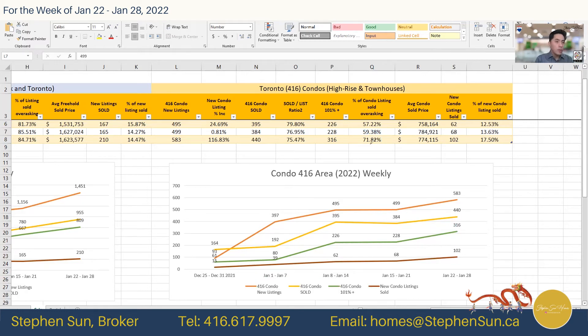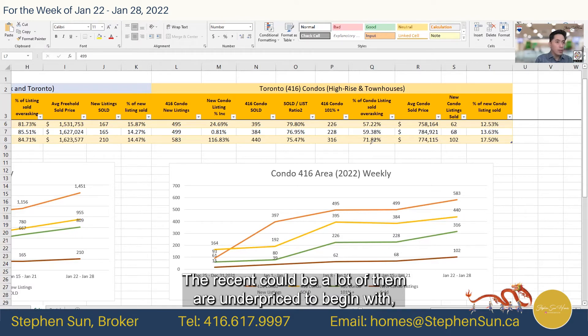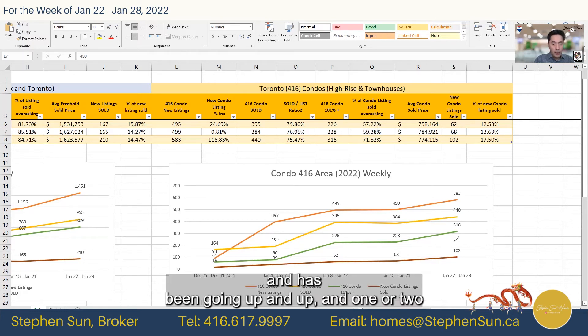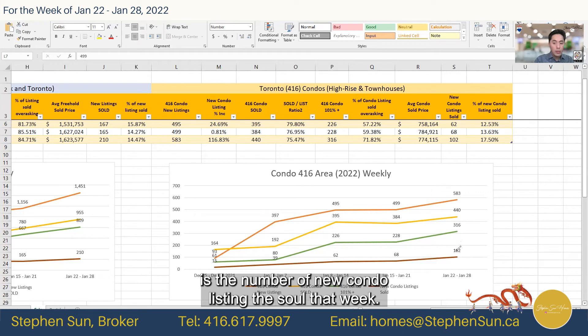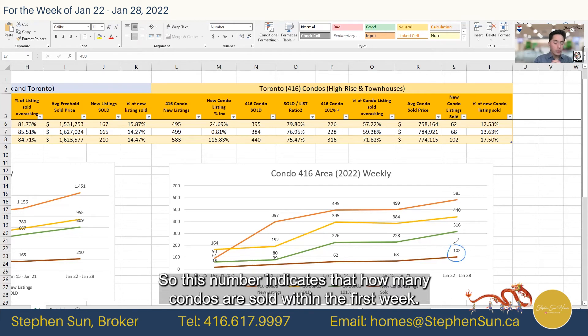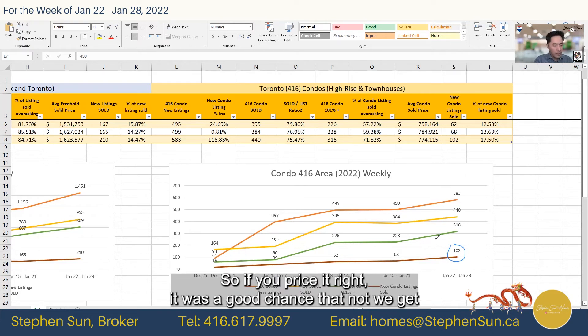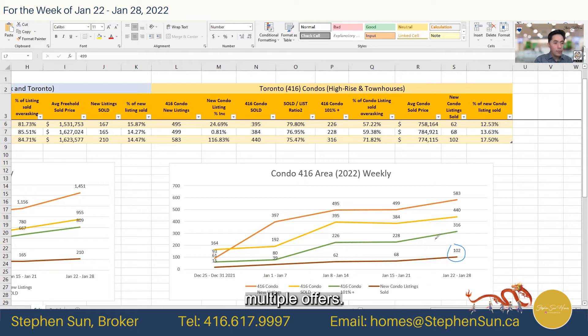This could be partly because a lot of them are underpriced to begin with, but you still need enough showings to make multiple offers work. The condo market is very strong still, and 102 is the number of new condo listings that sold that week. This indicates how many condos are sold within the first week — 17% are sold right away. So if you price it right, there's a good chance you'll get multiple offers and sell fairly quickly. Very good sign for condo owners.